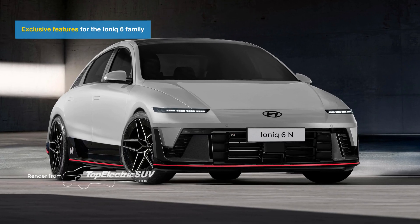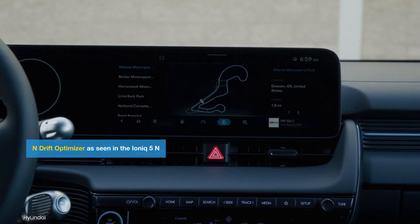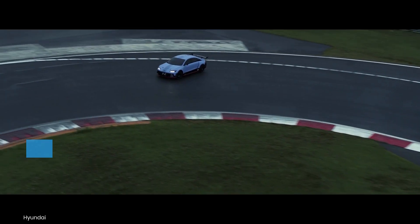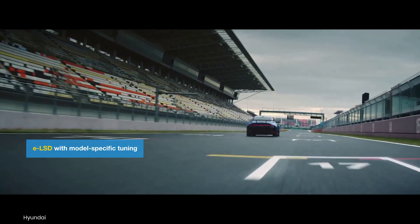Hyundai should load the sedan with exclusive performance features. These include the N-drift optimizer, which adjusts torque, suspension, and steering for optimal drifting control. A unique electronic limited-slip differential will improve traction, especially on the track.